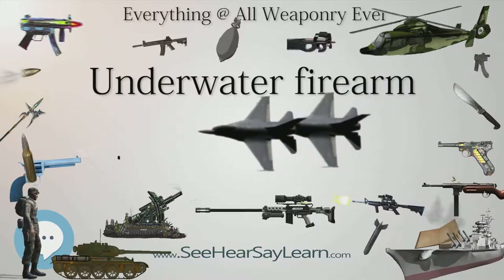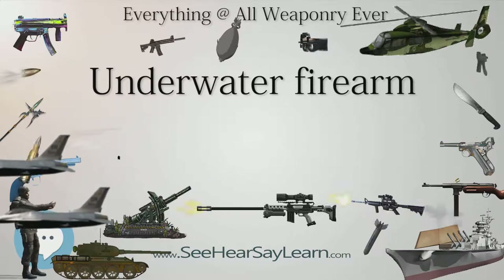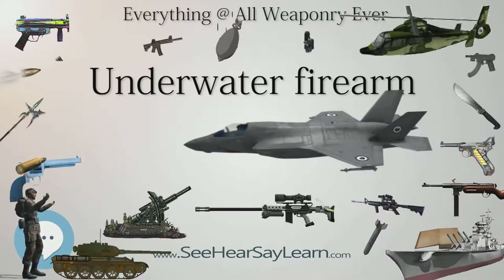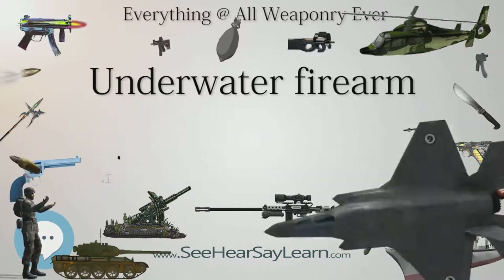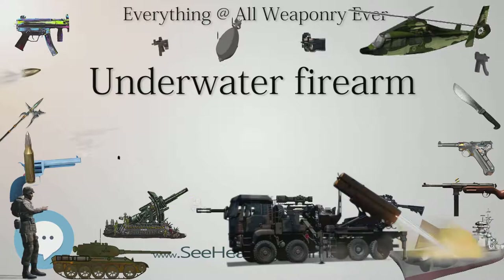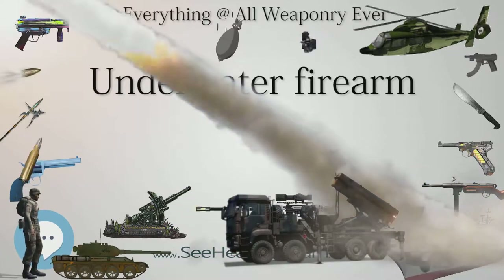When used against underwater targets, an underwater firearm may have a longer range and more penetrating power than spearguns. This is useful in situations such as shooting an underwater intruder, where the projectile may have to first penetrate a reinforced dry suit or a protective helmet, whether air-holding or not.